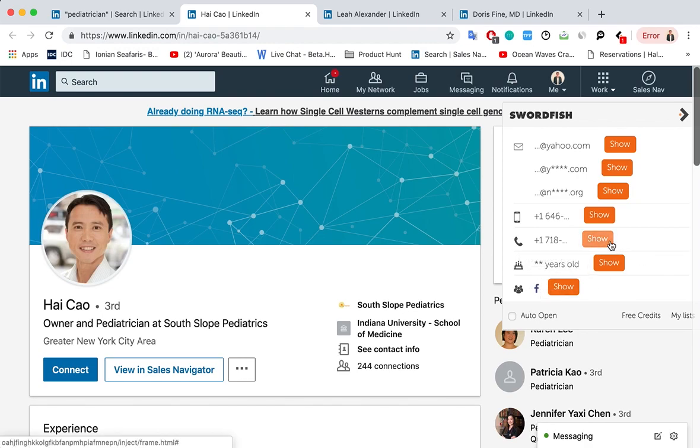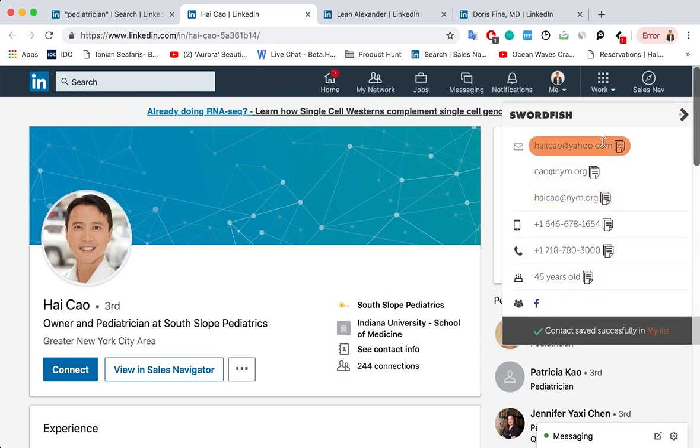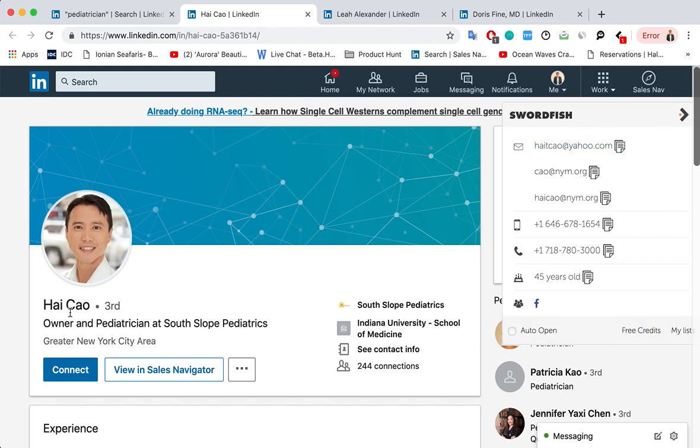So what we do, we click show, wait for the results to come up, and here we go. We have HiCow's personal emails, we have his cell phone number and a direct dial, his age, and his Facebook account.